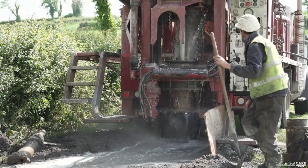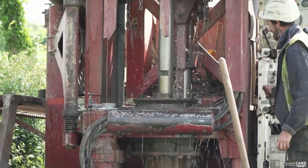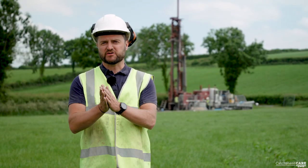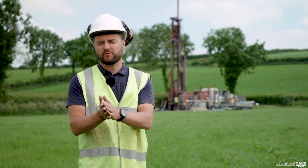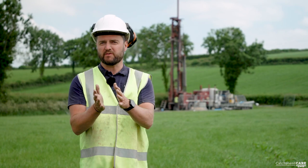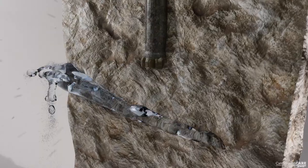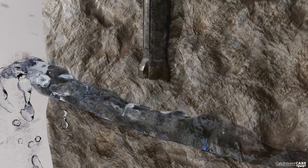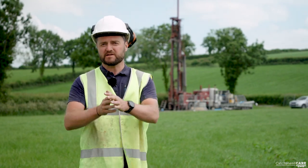Groundwater is stored mostly in fractures in the ground. The fractures are created whenever there are different forces on the rock, or sometimes when the rock was cooling — for example, if it was an igneous rock or lava. You get these fractures in tiny gaps or planes, and the water takes advantage of that and moves through those gaps. That's where we find groundwater in the rocks in this type of area.